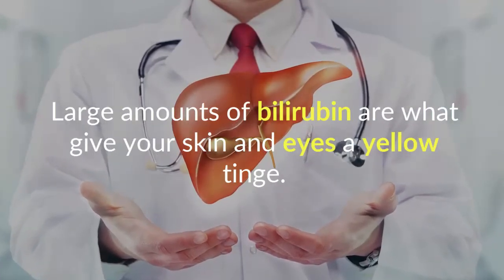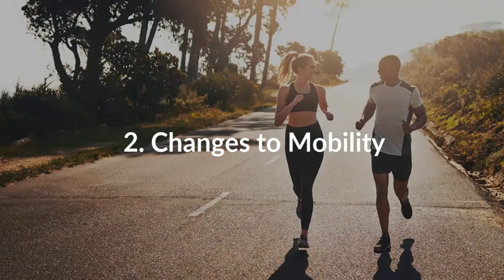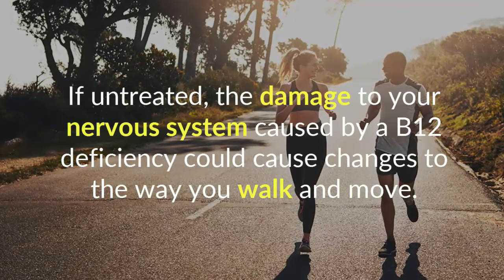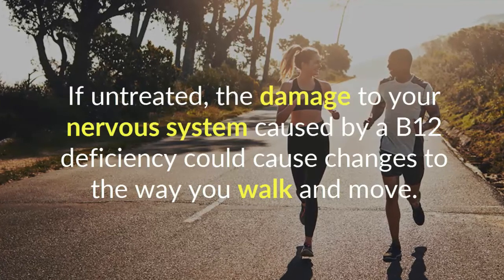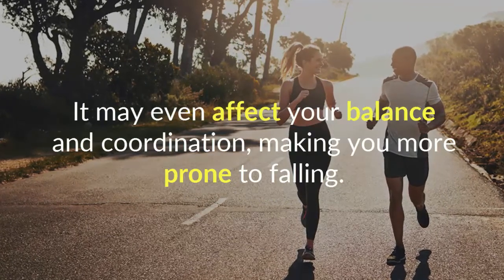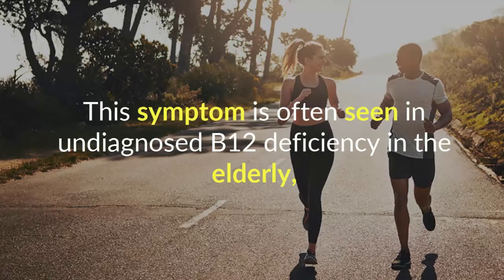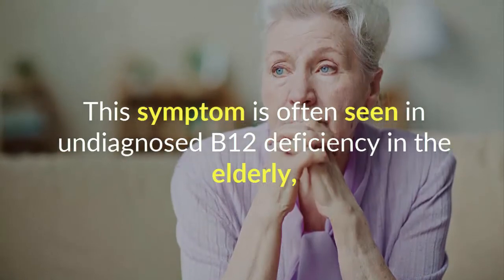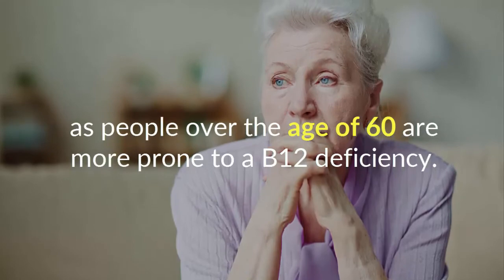Number two: changes to mobility. If untreated, the damage to your nervous system caused by a B12 deficiency could cause changes to the way you walk and move. It may even affect your balance and coordination, making you more prone to falling. This symptom is often seen in undiagnosed B12 deficiency in the elderly, as people over the age of 60 are more prone to a B12 deficiency.